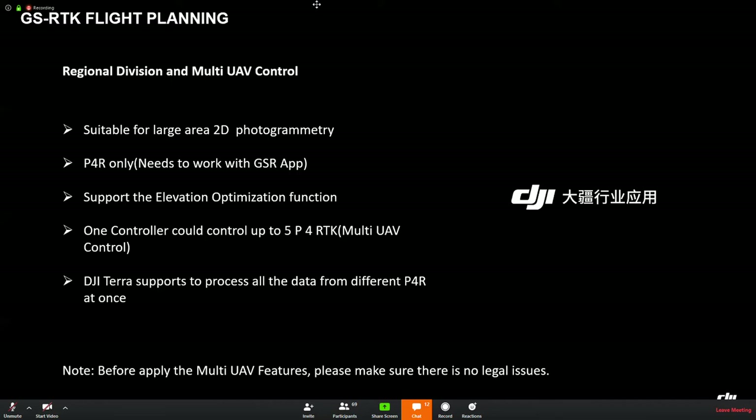We can also use the regional division function to enhance efficiency, meaning we can do surveying and mapping jobs with five Phantom 4 RTK units simultaneously — five times higher efficiency. This function is suitable for large-area 2D photogrammetry, only supports Phantom 4 RTK, and needs to work with the GS RTK application. DJI Terra is able to receive all the data from different Phantom 4 RTK units at once, making it an end-to-end solution for large-area 2D photogrammetry.